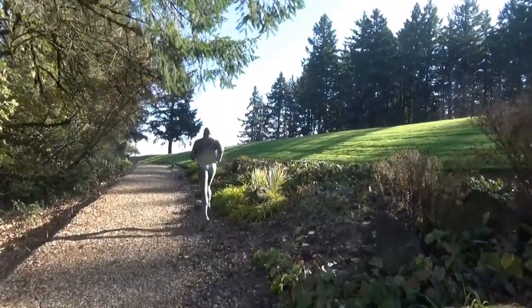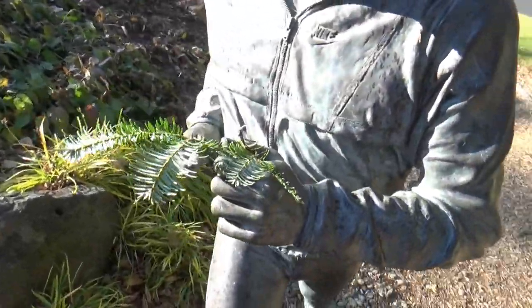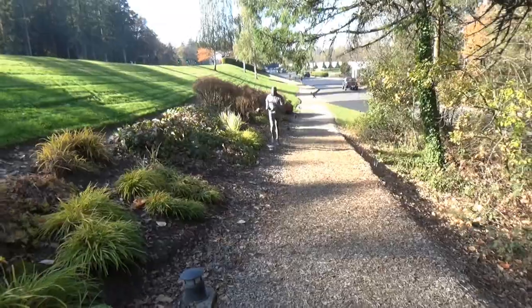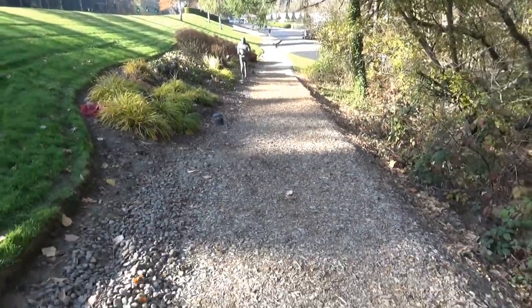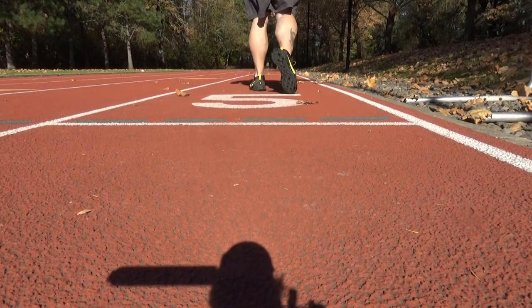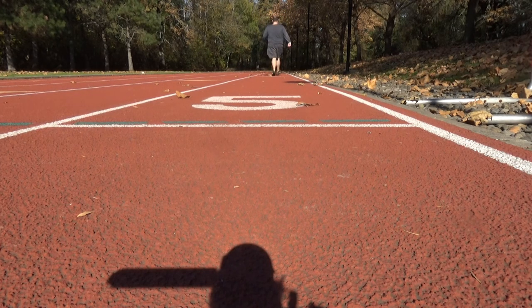There's this guy running up the hill and I'm going to beat him - I'm kicking his butt up this hill! They even have a regulation track to run on here. That's about as far as I'm going.